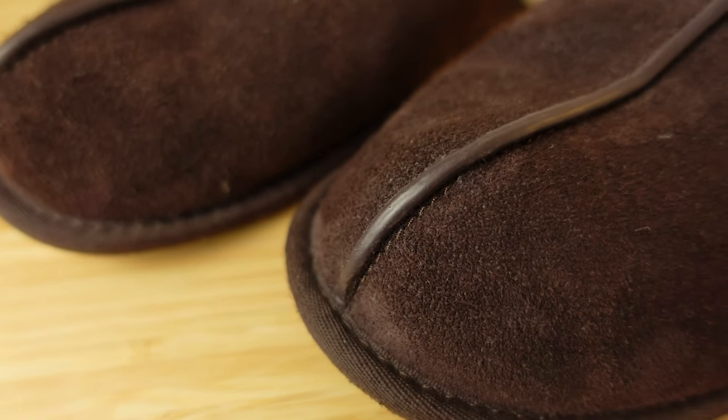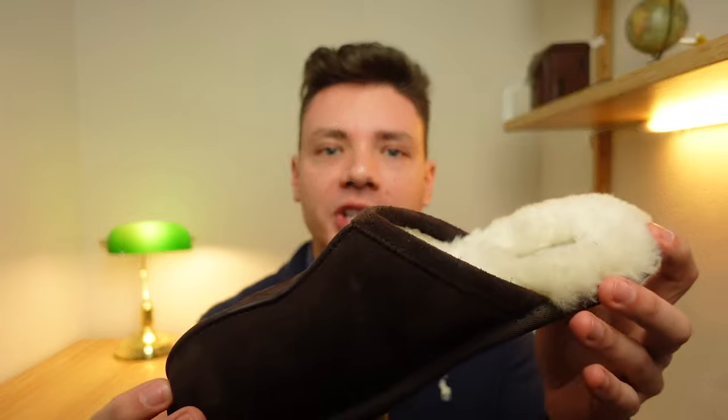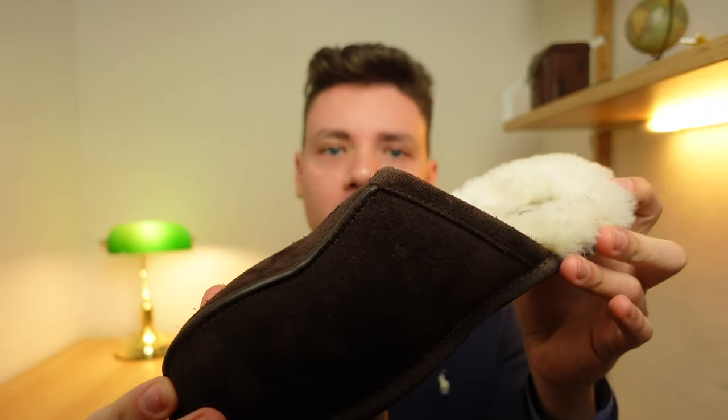The upper also has this detail in rubber that some people don't like, but I find it gives some protection to the top part of the slipper, so I really appreciate it. They also have many different colors available for the upper. Mine is called Espresso, which is this dark brown color, but the chestnut and the black colors have also become classics, and I think they look really nice.